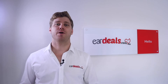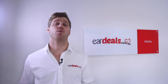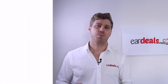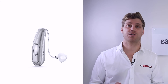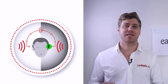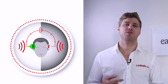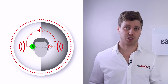The Signia Pure 312X also comes with a CROS option. If you have single-sided deafness or a dead ear on one side, you place a device called a CROS — which looks like the 312X hearing aid — on the dead ear. It's designed to take sound from that side and transmit it to the other ear, providing the person with a dead ear greater situational awareness.